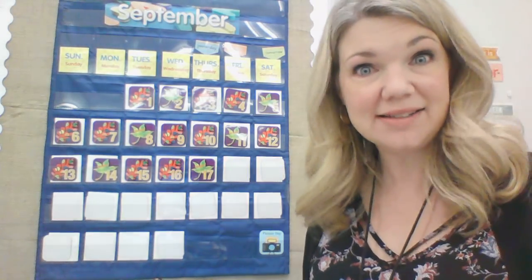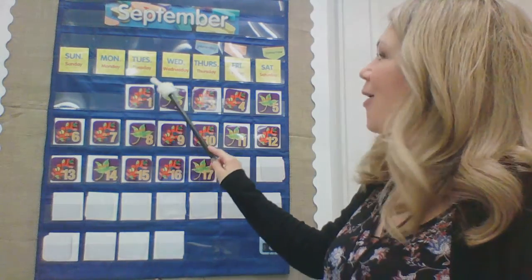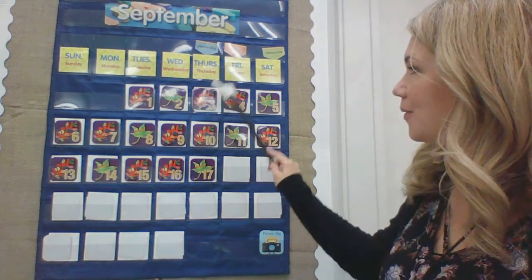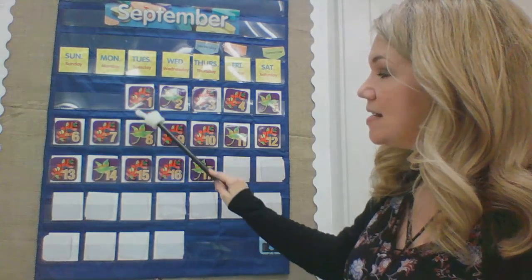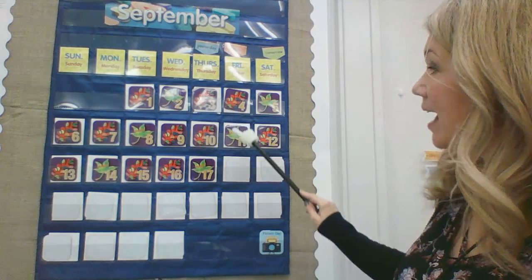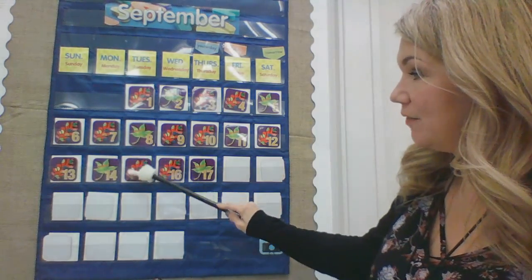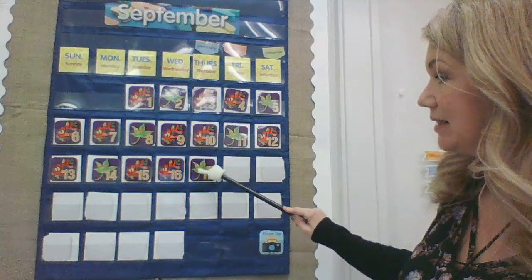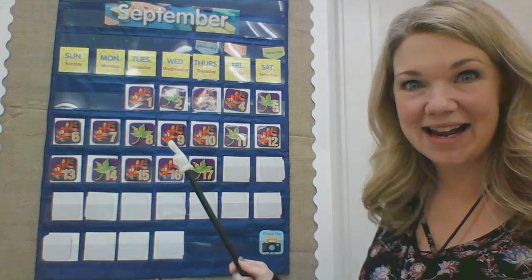Now let's go ahead and count the days and find out where we're at in September. Ready? Please count with me. One, two, three, four, five, six, seven, eight, nine, ten, eleven, twelve, thirteen, fourteen, fifteen, sixteen, seventeen, eighteen. That's right, eighteen.